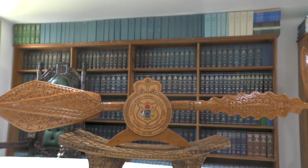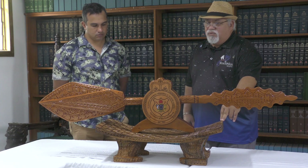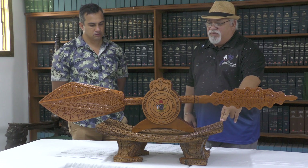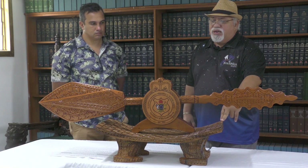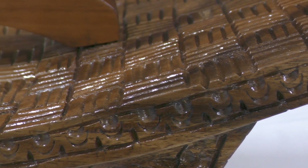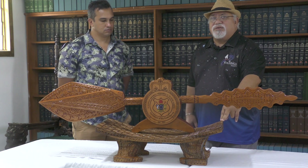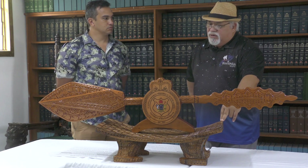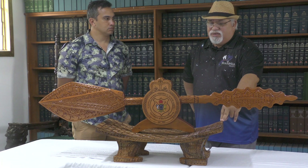Our mace is very different to most maces that people might know of or are familiar with. The other maces made by other parliaments represent the form of a weapon. These things trace back to the early years of parliamentary operations, when there were a lot of wars and parliament became an institution that prevents such drastic events from happening. In our case, we decided that the parliamentary mace of the Cook Islands will look different to any other mace that we have studied.